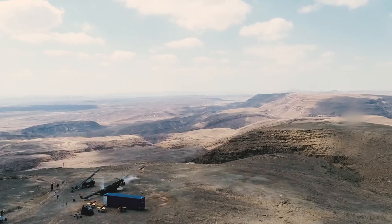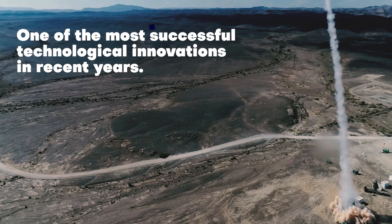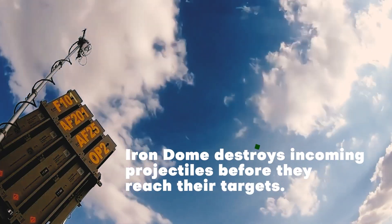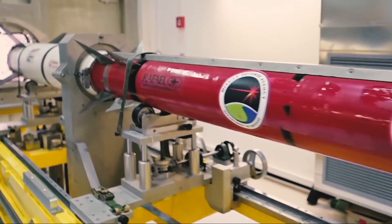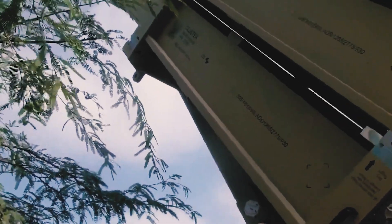Israel's Iron Dome Air Defense System is one of the most successful technological innovations in recent years. The Iron Dome intercepts and destroys incoming projectiles before they reach their targets. It is an Israeli missile defense system developed by Rafael Advanced Defense Systems with the assistance of the U.S. Missile Defense Agency.